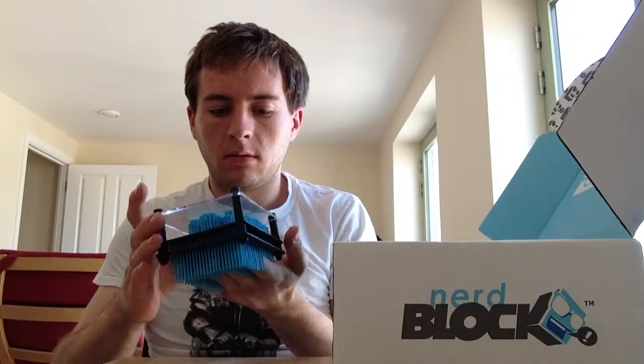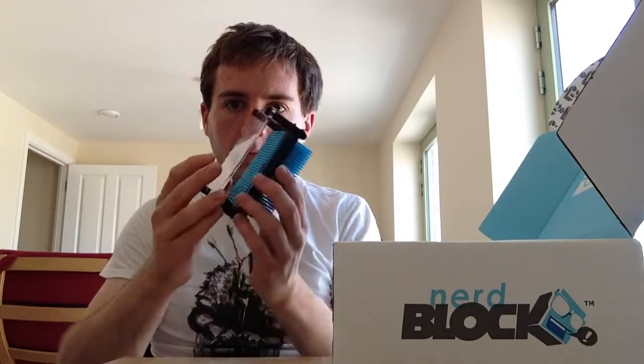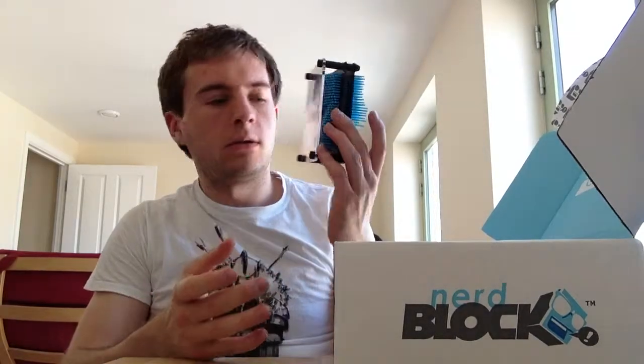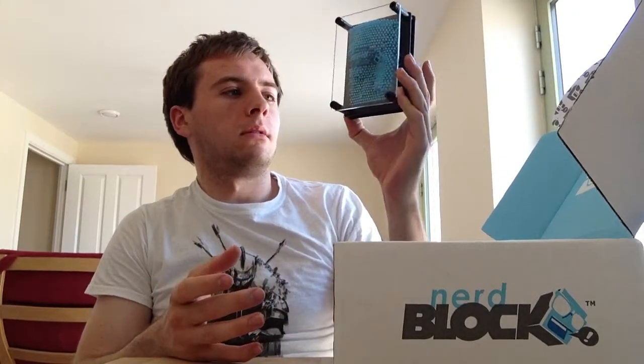That's pretty cool. And the NerdBlock pin art — game? Is it really a game? Can you see much in that? You can see a bit.